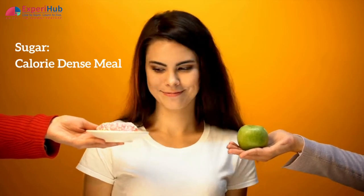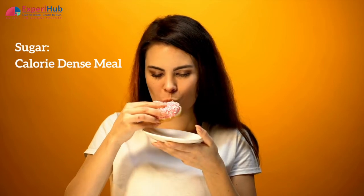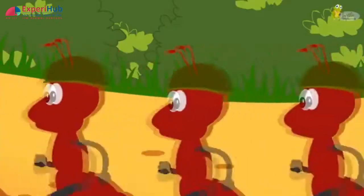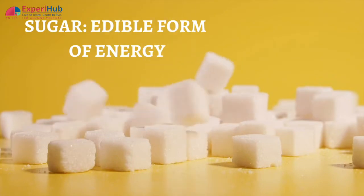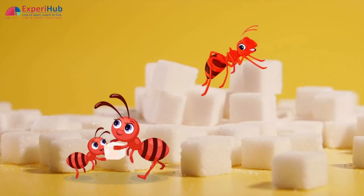According to biology, sugar is the calorie-dense meal that all creatures, including we humans, are compelled to eat. Because ants work so hard, they require calorie-rich food in order to move about continuously. Sugar is an edible form of energy, so ants take advantage of sugar-sourced foods.